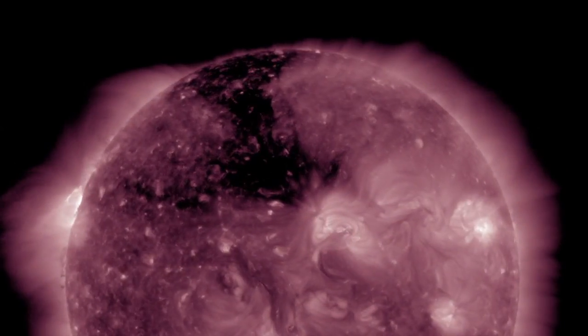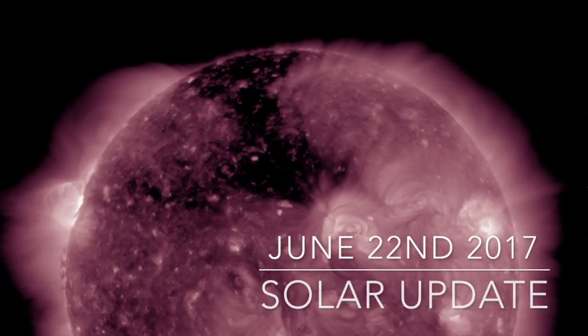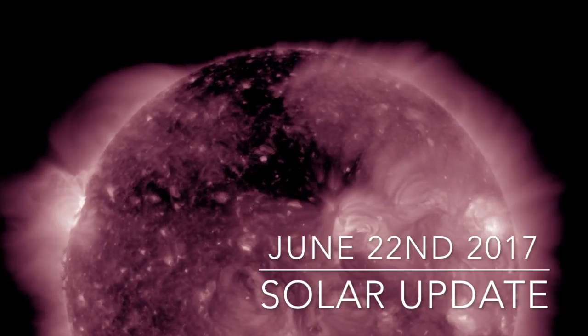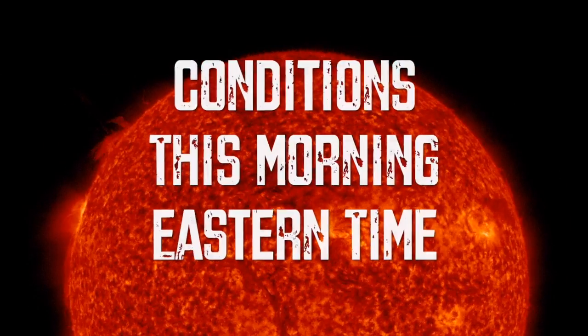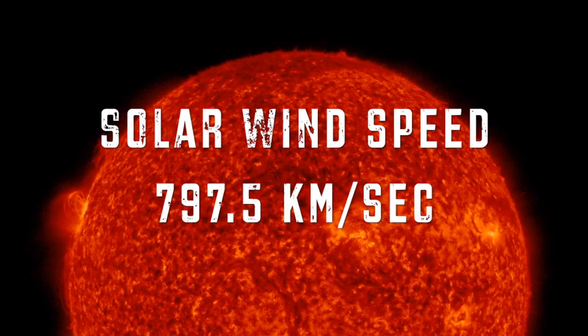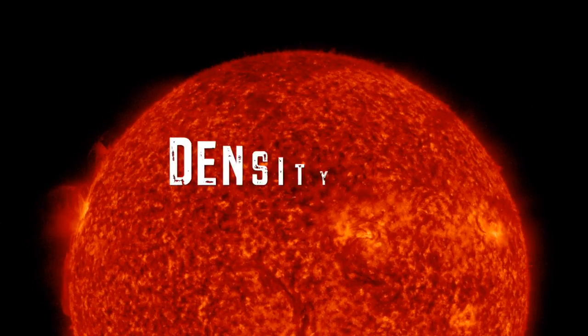Welcome back to the Grand Solar Minimum Channel. Today is June 22, 2017. Taking a look at our current solar conditions, the solar wind speed is sitting right now at 797.5 kilometers per second with a 2.2 density.